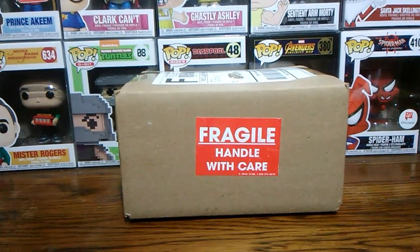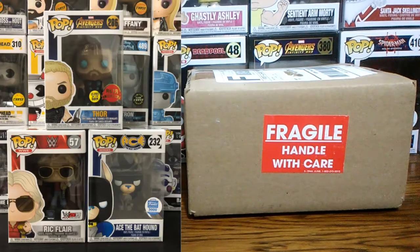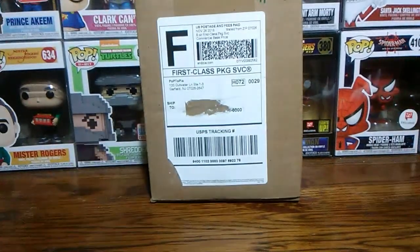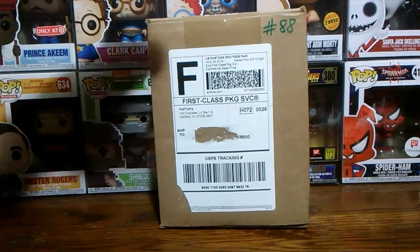I ordered this one a couple weeks ago, and I will pull up some pictures here to show you the different pops that you could get. It's not a bad box, I don't think. I've seen some other people open them online and seen what they got, and it seemed okay. I got box number 88 because you get to pick your number — I chose 88 because it was the year I was born.